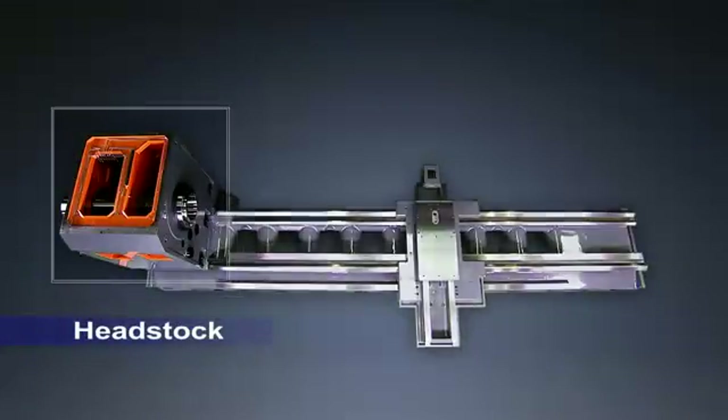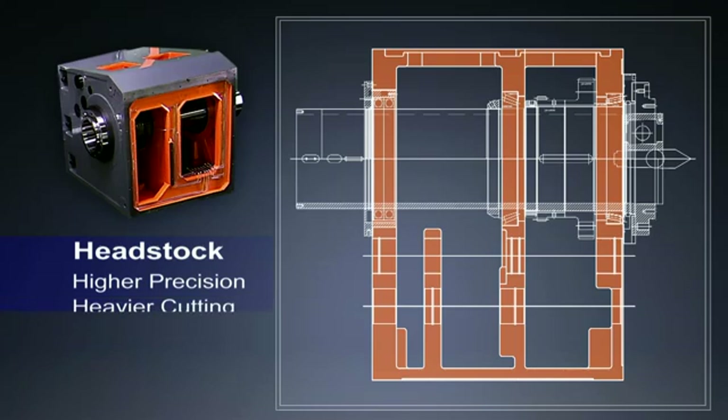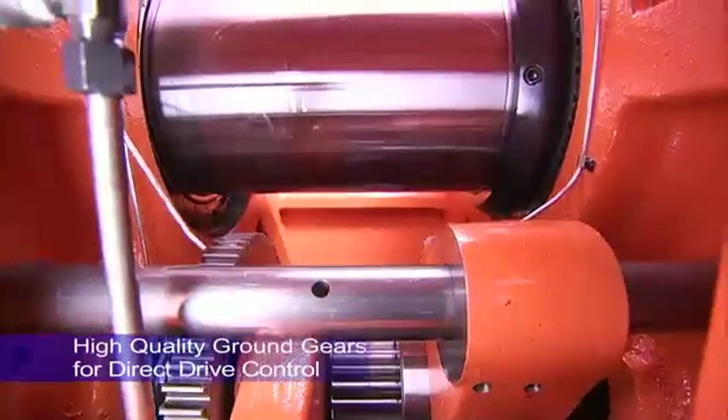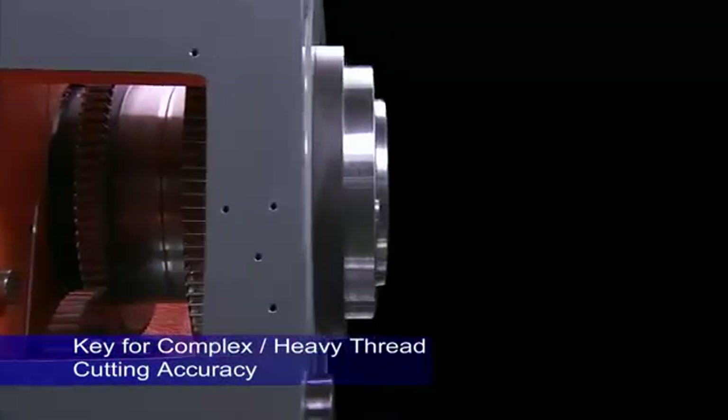The superb headstock structure on this machine uses Timken bearings with three support points to allow you to handle the heaviest and highest precision cutting with ease. The spindle uses a hardened high-grade ground gear design to deliver the highest precision control for complex thread cutting on very large work pieces.